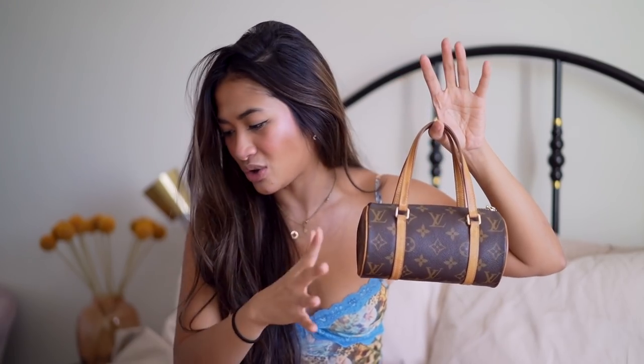I got this piece from Vestiaire Collective because I really could not find it anywhere else. With COVID, everything is really expensive — it's like everybody has nothing better to do than shop online. The best price I found was $1,700, which I know is a lot, but when I want something I just need to have it. It's not like I'm paying three thousand dollars, but I know it's still really expensive considering how much these cost back in the day.